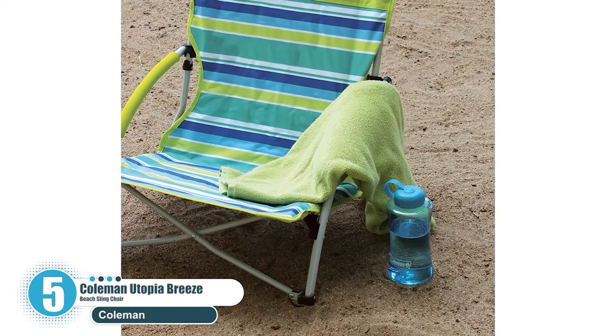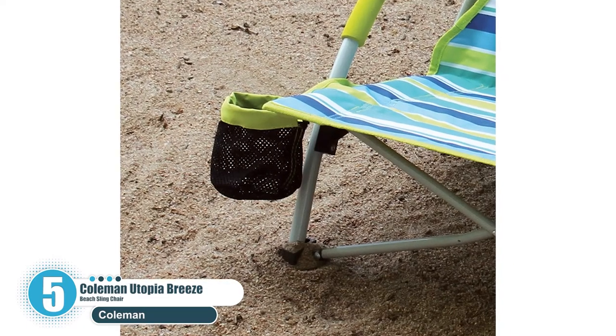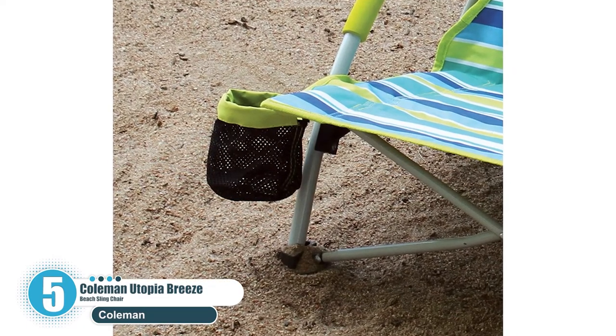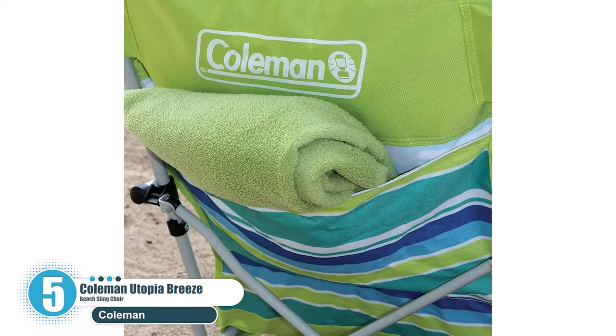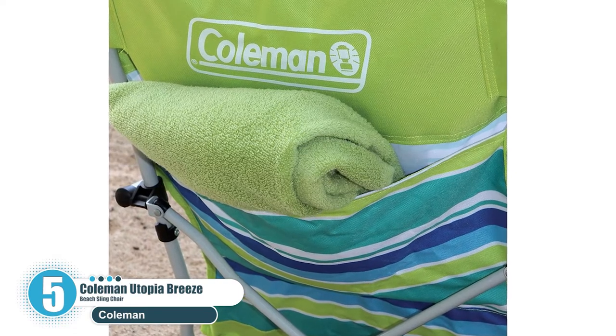However, this particular lounge chair isn't recommended for older people since they might experience issues getting up from it. In terms of lifespan, the chair is highly durable and will definitely leave you highly impressed with its comfort features.